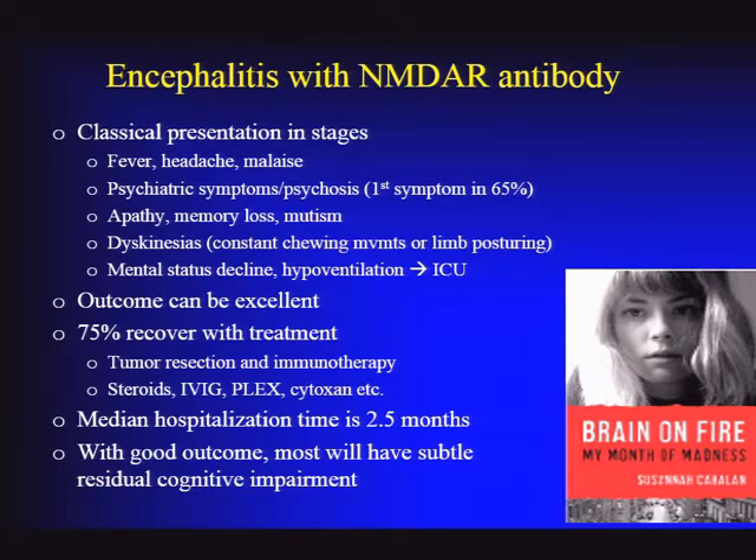Outcome can be excellent. In larger series, 75% will recover with treatment, which can include tumor resection. Young women with ovarian teratomas tend to do best once the tumor is resected and they receive immunotherapy. Those without cancer tend to require more aggressive immunotherapy and have a longer recovery course. The median hospitalization time in most series is two and a half months—this is a long process. Unlike potassium channel complex-associated encephalitis, where there can be a dramatic quick recovery, these patients don't recover quickly, but many will have a good outcome.